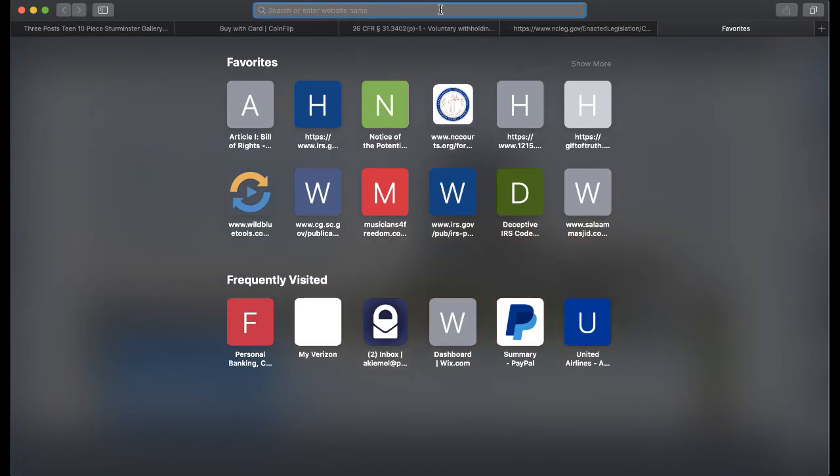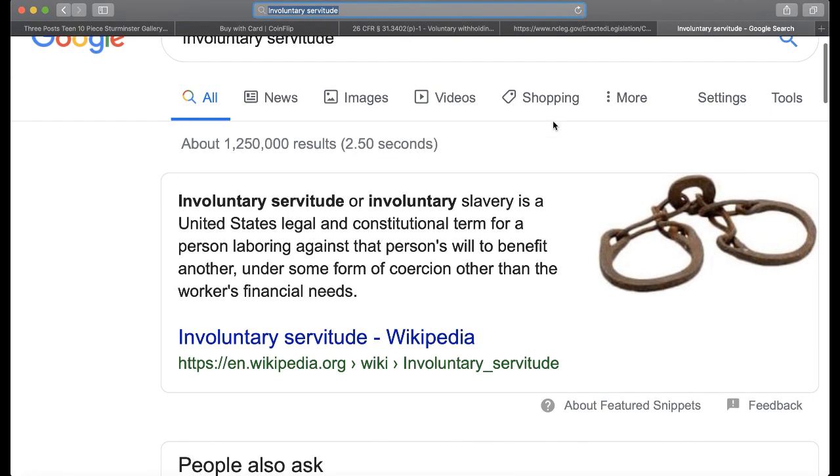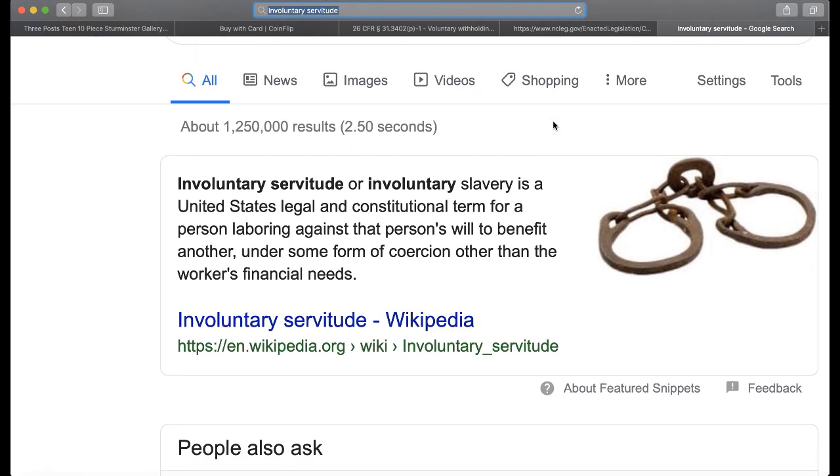Involuntary servitude or involuntary slavery is a United States legal and constitutional term for a person laboring against that person's will to benefit another — you are forced to labor and give your money for the benefit of the United States Treasury, on behalf of the IRS, which is a third-party debt collector collecting on behalf of the Treasury — under some form of coercion other than the worker's financial needs. That's involuntary servitude. That's why they're not taking you into court; they're just sending these lock-in letters.